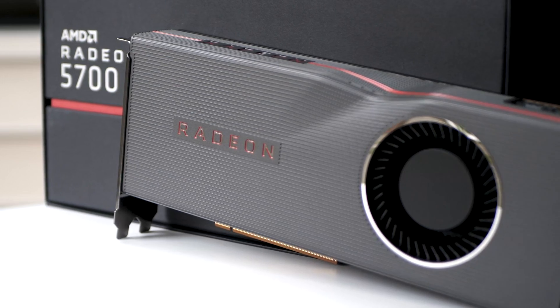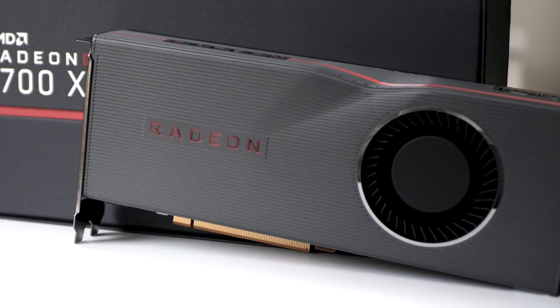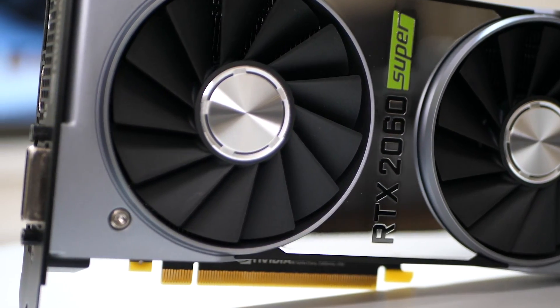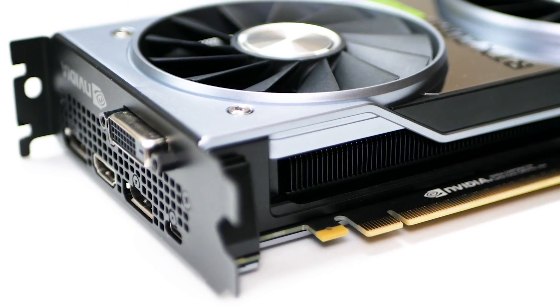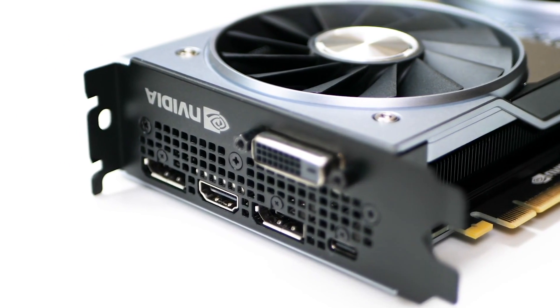Hey everyone and welcome to the second part of my AMD Navi video coverage, which takes the form of a closer look at the Radeon 5700 XT — the $400 higher end offering in the lineup, pitched against the Nvidia RTX 2060 Super. Think of that as a very slightly less powerful RTX 2070 with a nice $100 price cut.